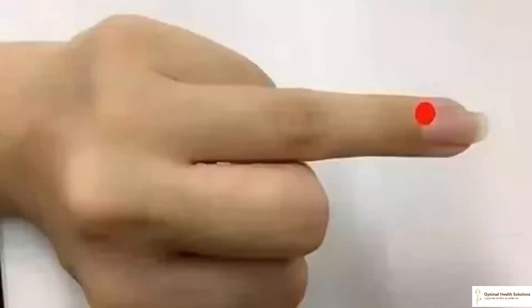Pressing and rubbing the Guanchong acupoint on the ring finger helps relieve vision-related issues. This acupoint is on the ulnar side of the distal phalanx of the ring finger, 0.1 cun distance from the nail. The main function of this acupoint is to expel heat and improve blood circulation, which can effectively relieve eye infections and other complications.